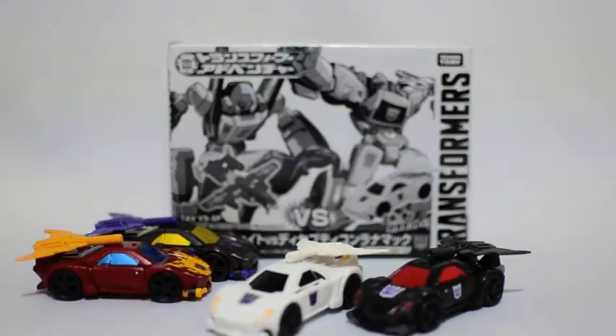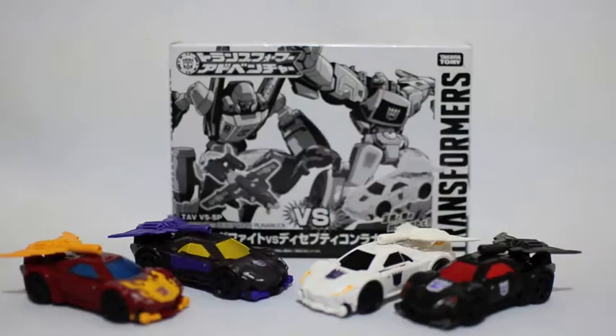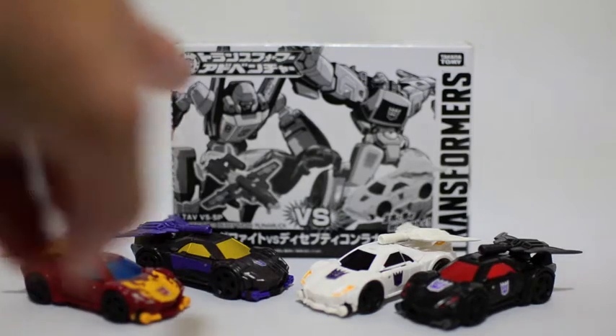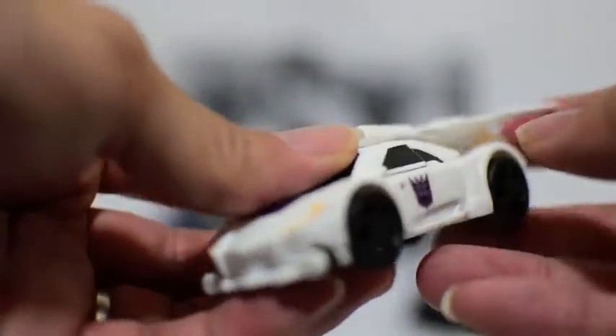I kept the box to store Run Amok and his partner Runabout. Apparently I like this mold — I'm not sure exactly how many repaints were released, but I have four right here: Combiner Wars Hot Rod, Blackjack, and of course TAV's Run Amok and Runabout. I think they were exclusive only to Japan.